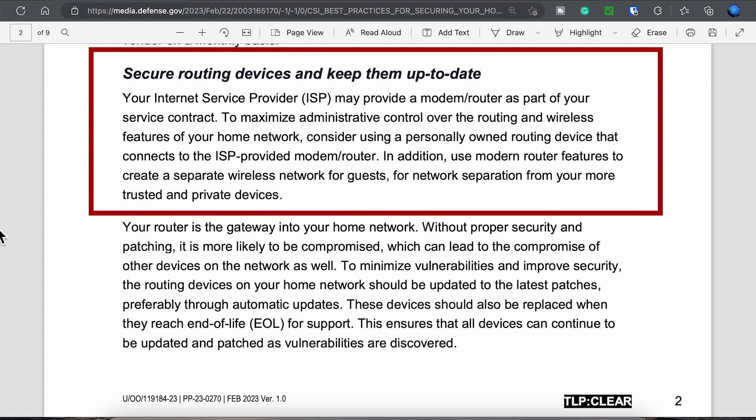Though I've been using this configuration for more than 20 years, I'm surprised to see it in the recommendations from the NSA. Using your own router and a separate modem, if possible, is a much better way to execute control such as your Wi-Fi and guest settings. The real surprise here is the specific recommendation of creating separate wireless networks in order to create some isolation for your devices and network separation from more trusted or private devices.